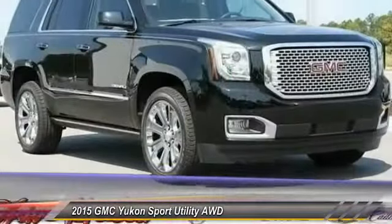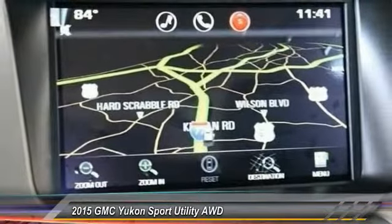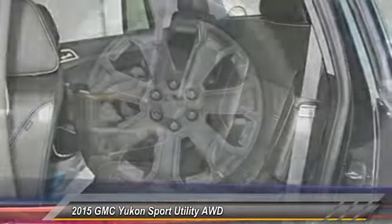Boasting a Vortec 5.3 liter V8 with active fuel management and flex fuel, the Yukon is agile and capable, and is priced below $75,000. This vehicle has less than 100 miles.